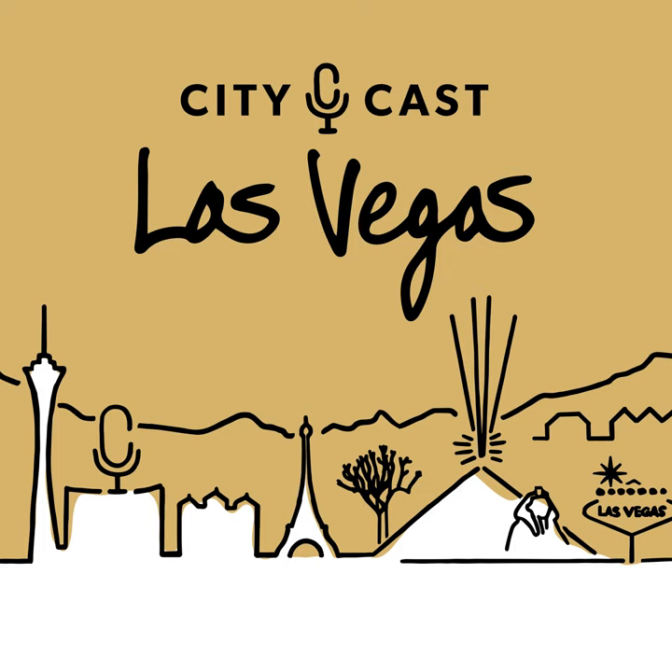Speaking of Mojave Max, do you want to get on the CityCast Las Vegas betting pool as to when Mojave Max is going to emerge? Sure! I'm going to say April 10th, 11 o'clock. April 10th, 11 a.m. We'll let you know the prizes — I'll take the winner out for a slice of pizza.